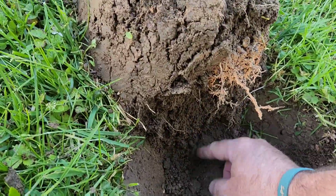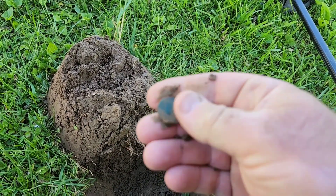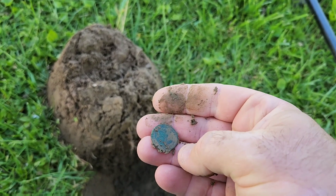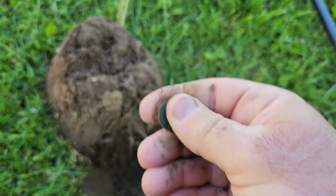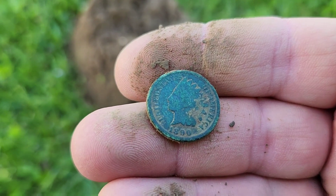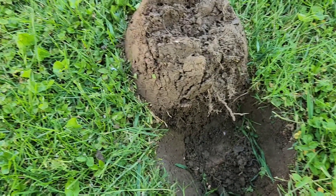Looks like I got a coin or a button here — it was ringing up in the 70s. It's probably 70s on the desk too, it's probably an Indian head. Yep, here he is. That is... let's see here — 1890. Good deal.